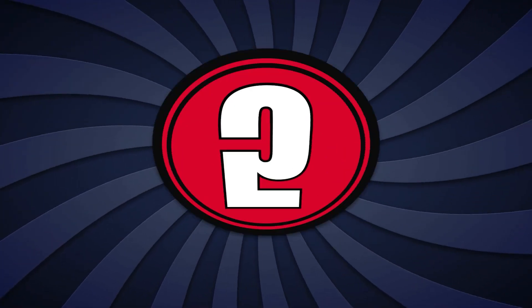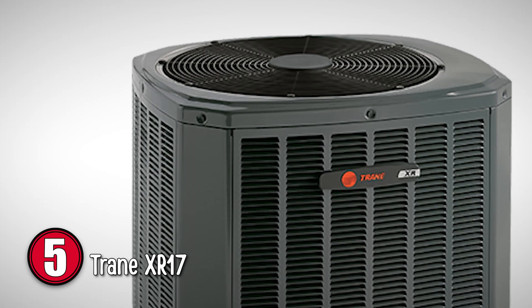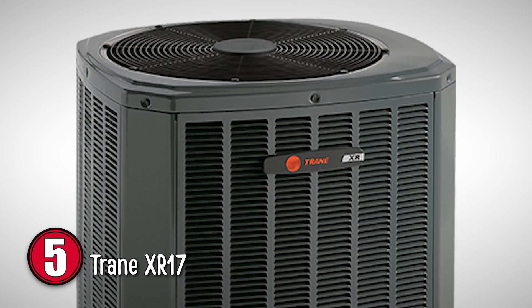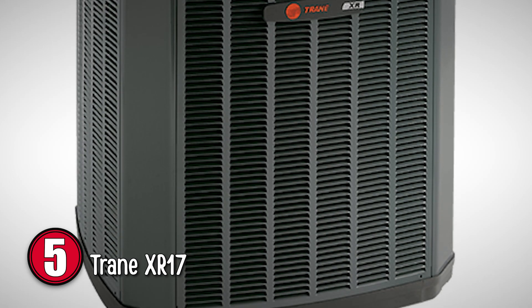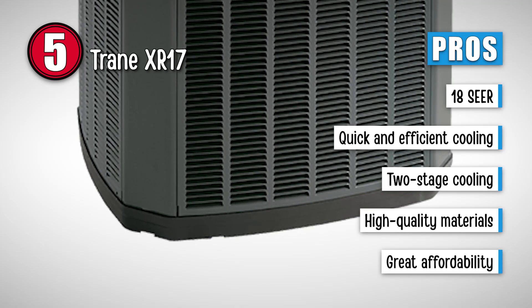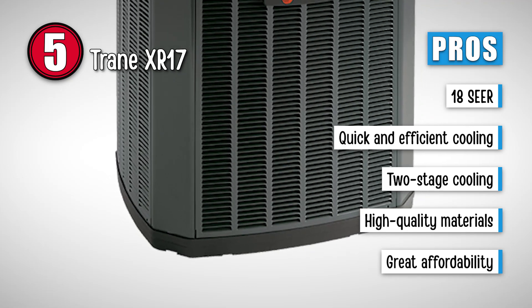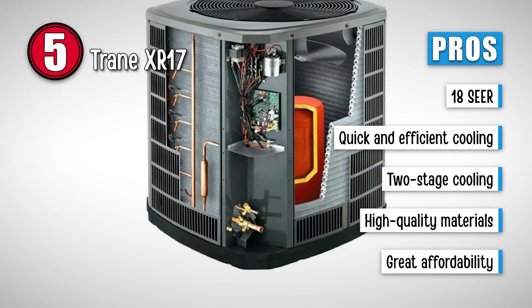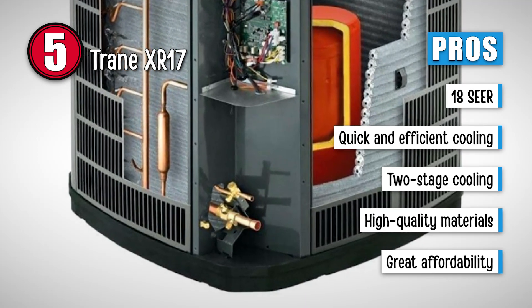First, we have the Trane XR17. This one is able to save up to 56% of energy, which is a lot considering it cuts down energy usage by more than half. Since less power is used, it leads to fewer carbon emissions. Its pros are: it has a cooling efficiency of up to 18 SEER. This unit provides quick and efficient cooling throughout the area. It has two-stage cooling which helps to prevent sudden temperature swings, and it is built with high-quality materials that make it durable and sturdy.